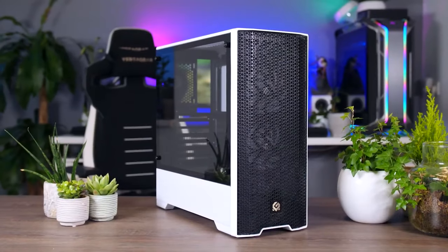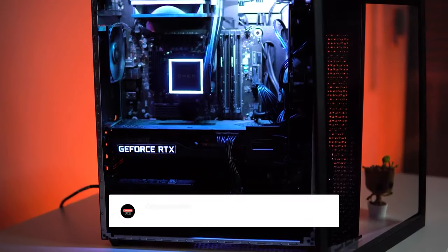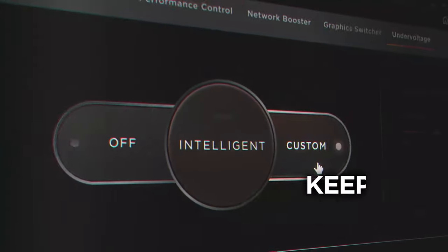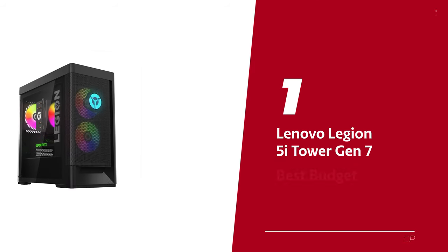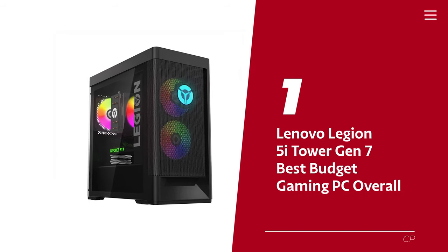Before we reveal number one, be sure to check out the description below for the newest deals on each of these items. And be sure to subscribe if you want to stay up-to-date on the best products on the market. Number one: Lenovo Legion 5i Tower Gen 7 — our pick for best budget gaming PC overall.